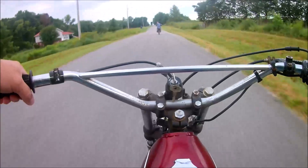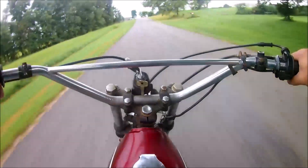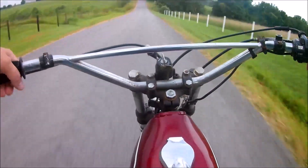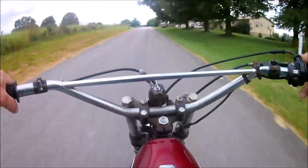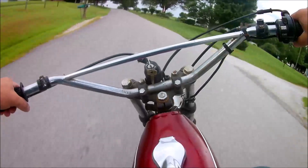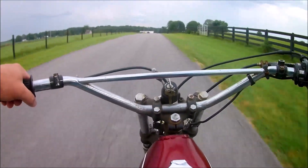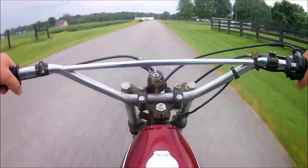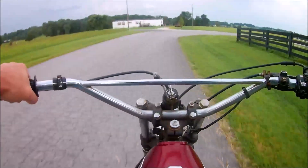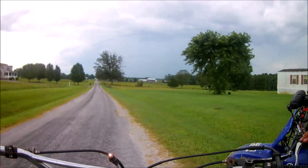Here we go boys. We got it behind us now. He got me on the take off, but I don't think he gets me on top end. We're getting ready to try to drag race up here once we get to this road, we're gonna set her up and just drag race down this road. Car coming — alright here we go, let me see if this thing will start.